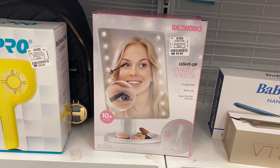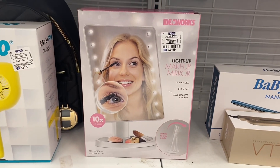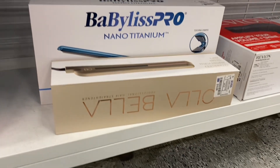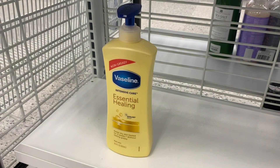They have this for only $9.99 — I thought that was a really good deal. You can store stuff underneath it, it turns, and it has lights. They also have a flat iron from the same brand, BaByliss Pro — let me know if I'm saying that wrong — it's $39.99, or you can get this brand for $19.99.